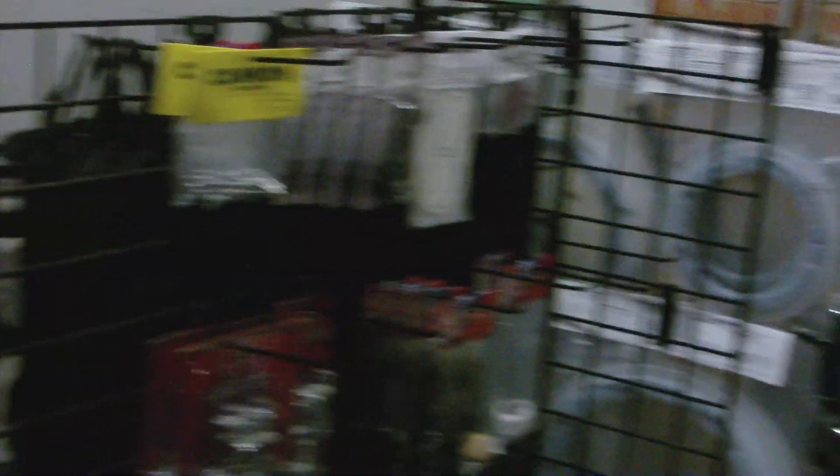Then in the back part of our store we have our selection of drums. Our drum selection consists of Sonor, Mapex, Stagg, Rogers, and Yamaha. We also carry some more drum accessories back here.